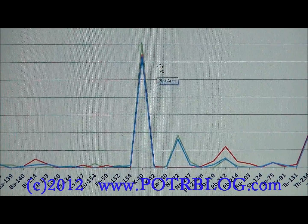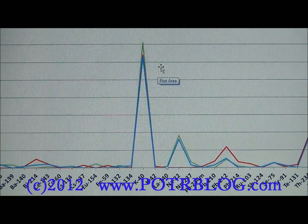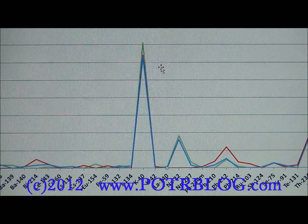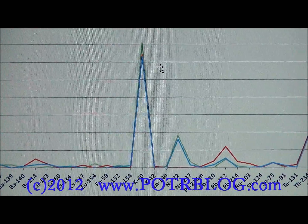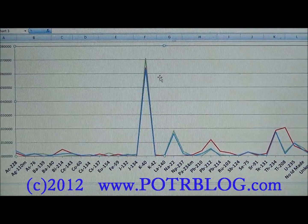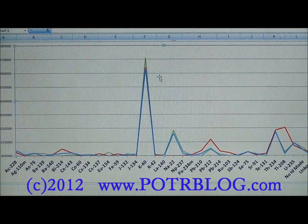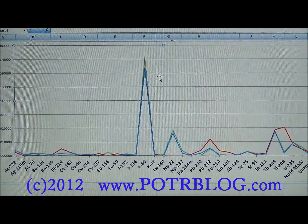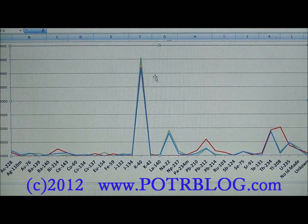We tested 100% grass-fed and finished beef, all from the same farm with a well water source. Testing cost is approximately two thousand dollars, and we had roughly four hundred thirty dollars in donations that helped make this testing possible. We're sticking with grass-fed beef.